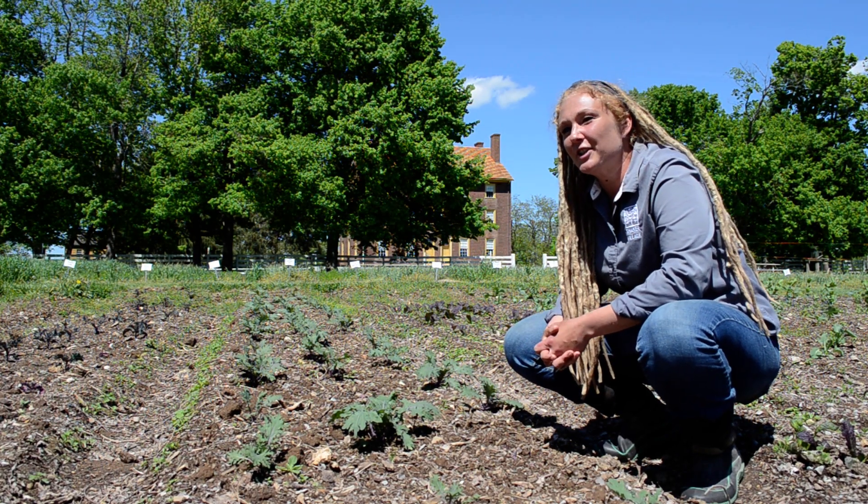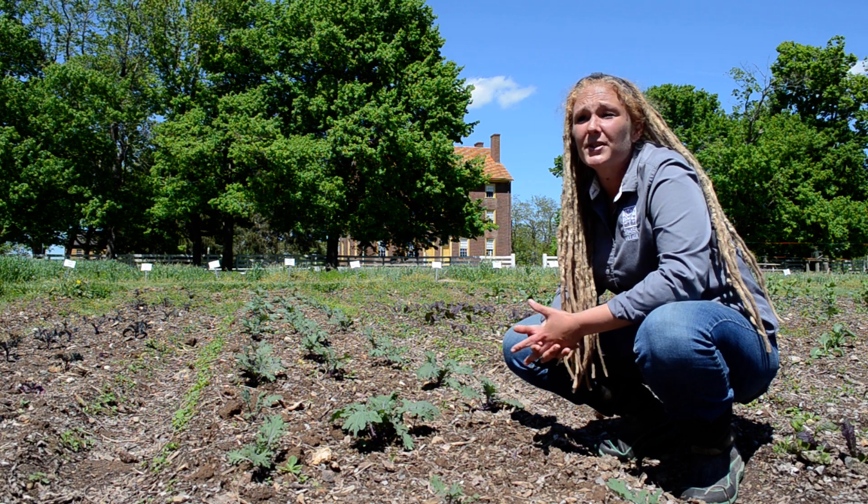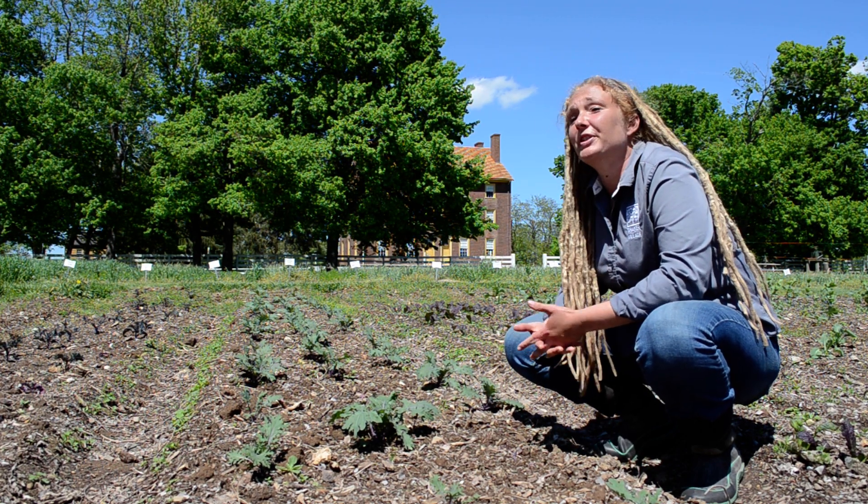Our gardens here at Shaker Village are managed based on regenerative agriculture principles. That includes things like no-till, promoting biodiversity, and of course building our topsoils.